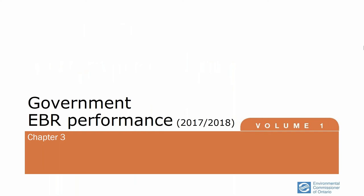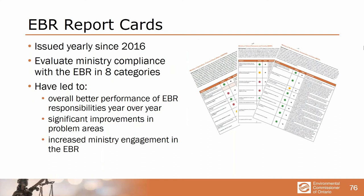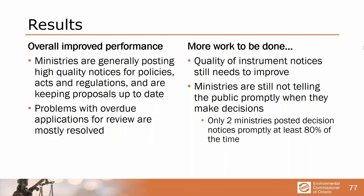Finally, how is the government doing in complying with its obligations under the EBR? We issue a report card every year and it's amazing how much it has got people's attention and got the ministries to perform better. Always room for improvement, but the notices are improving and more up to date. The applications for review have been handled in a more timely fashion — before they were eight, nine, ten years out of date, showing immense disrespect to the public. We have a specific page on our website and each ministry responds to their report card every year.